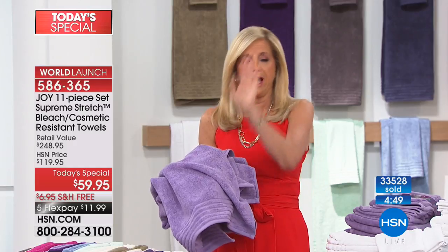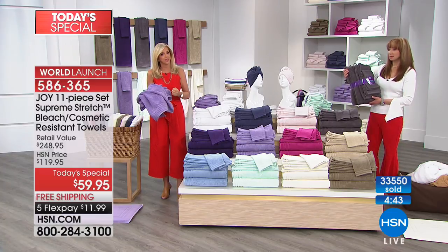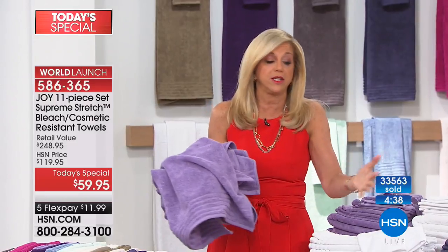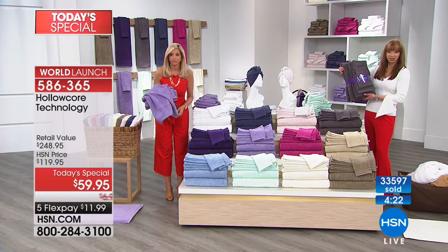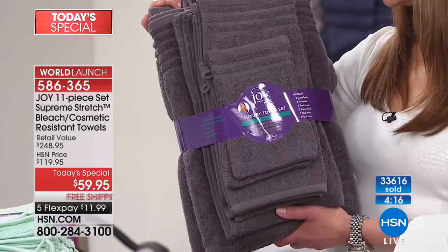These get better and better the more you use them, the more you wash them — the opposite of the way all other towels work. It's all in the technology. The luxury is amazing, but the technology is what keeps them looking gorgeous day after day, use after use. And hey, if you want that charcoal — we're dipping below a thousand, pretty close to the final few hundred.